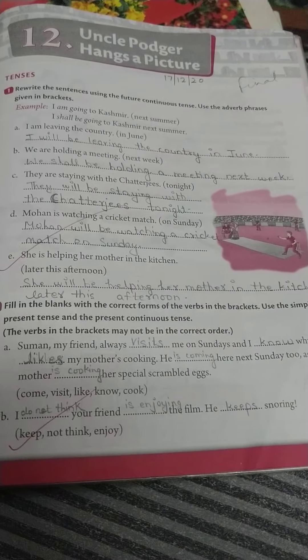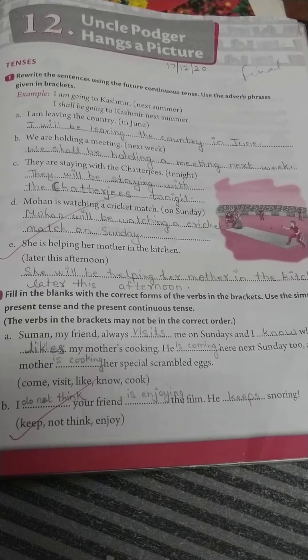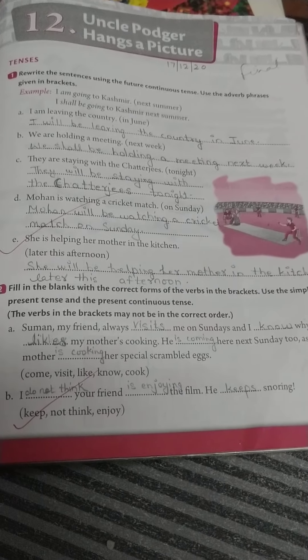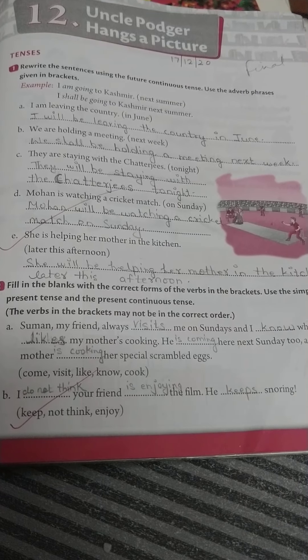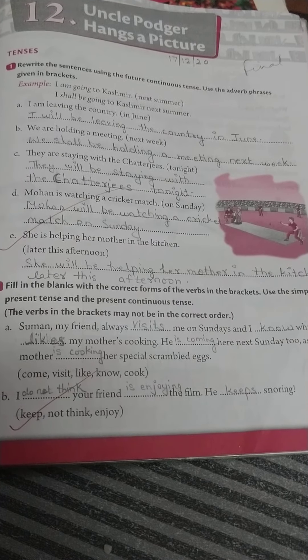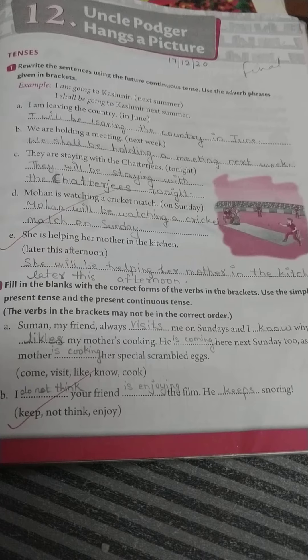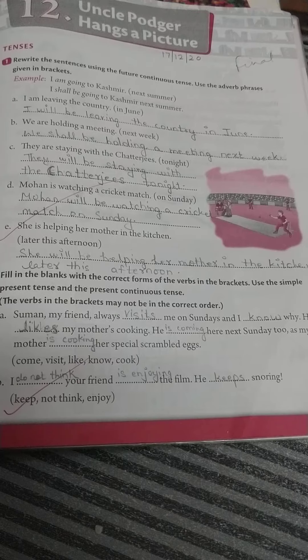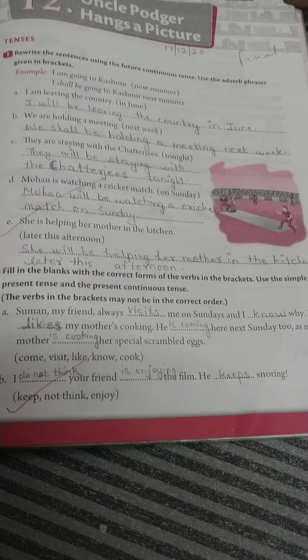Hello students, this is the video of workbook lesson 12 — Uncle Podger Hangs a Picture. See the first exercise based on tenses: rewrite the sentences using the future continuous tense, using the adverb phrases given in the brackets.